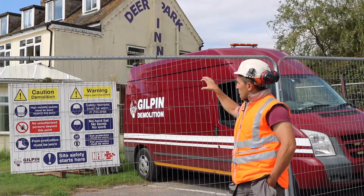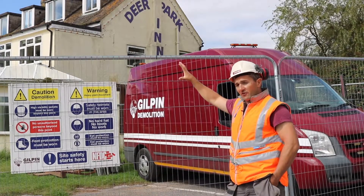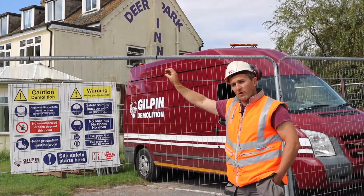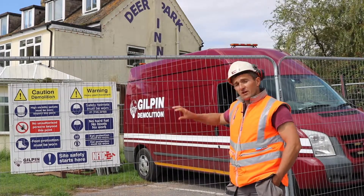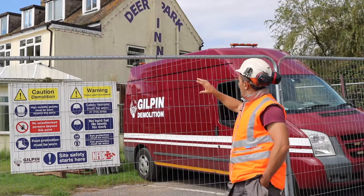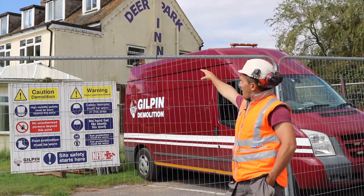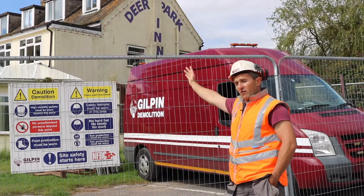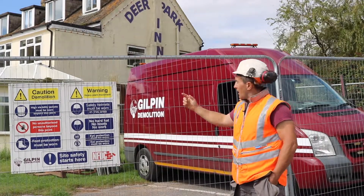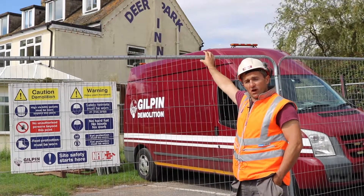We'll basically set a machine there and start on the front conservatory. It's like a little hand grab on the end of the machine, and the operator will gradually pick pieces off the building, sort them down at ground level, and put them in the appropriate piles. The next stage will move into the flat roof area and take the flat roof off the front of the building. At that stage we will stop, as we have to remove the asbestos-containing roof tiles from the building.